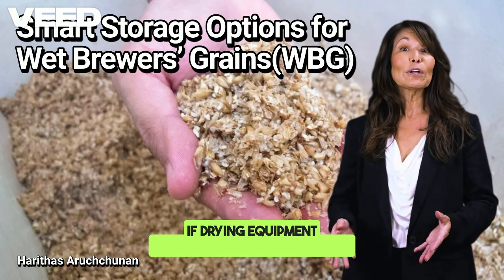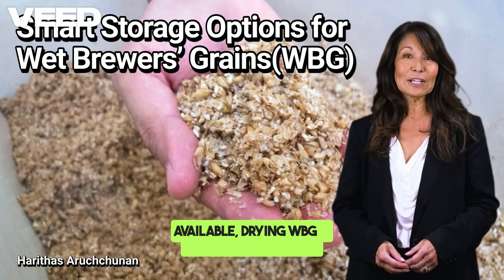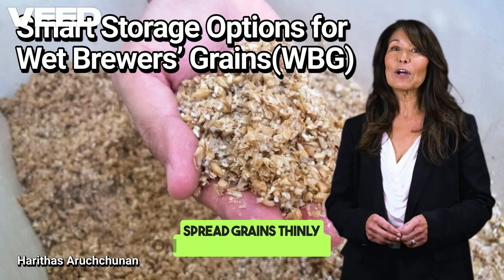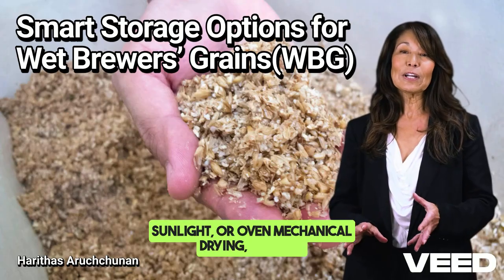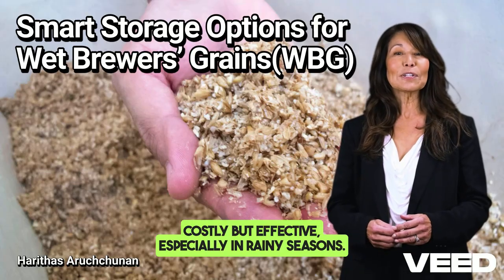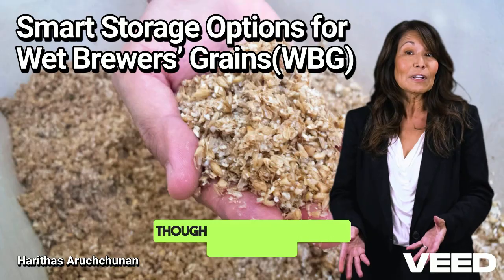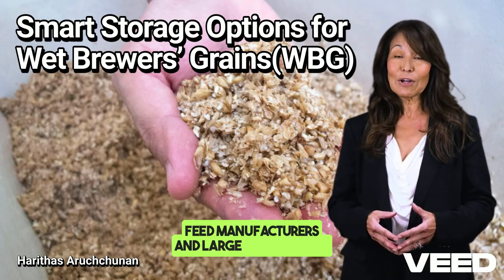If drying equipment or consistent sun exposure is available, drying WBG is a valuable solution. Drying options include solar drying — spreading grains thinly on raised platforms in sunlight — or oven and mechanical drying, which is costly but effective, especially in rainy seasons. Dried WBG with less than 10% moisture can be stored for several months in airtight containers. Though energy-intensive, it's ideal for feed manufacturers and large-scale farms.